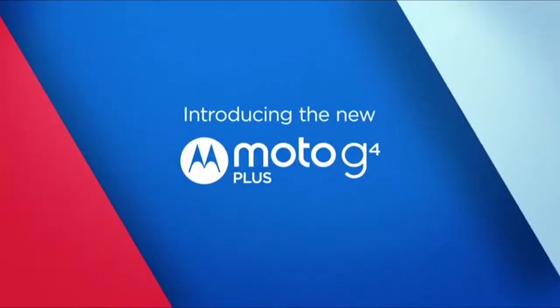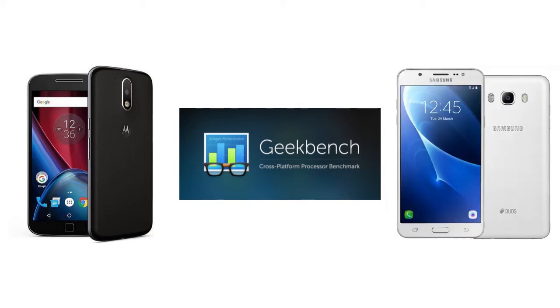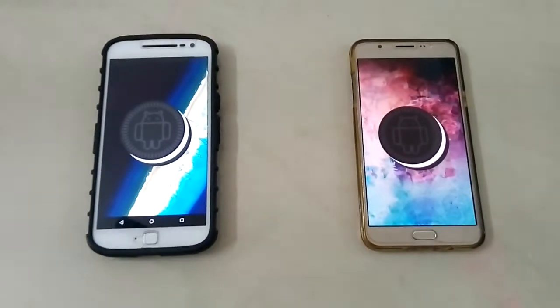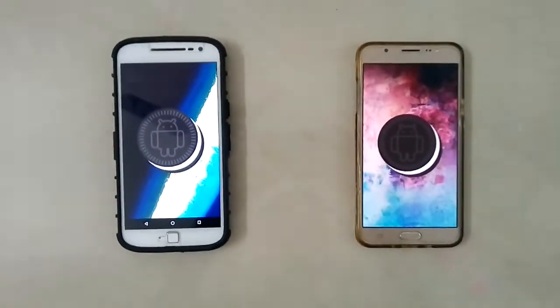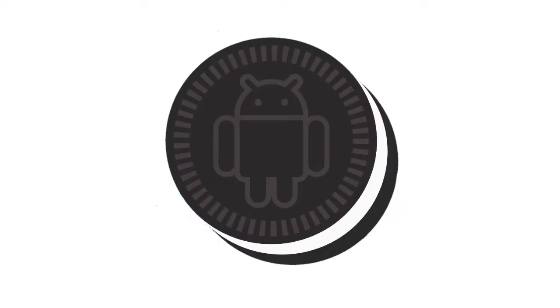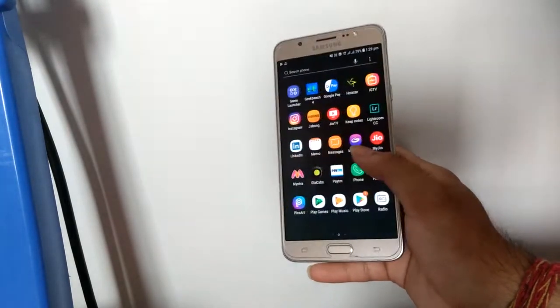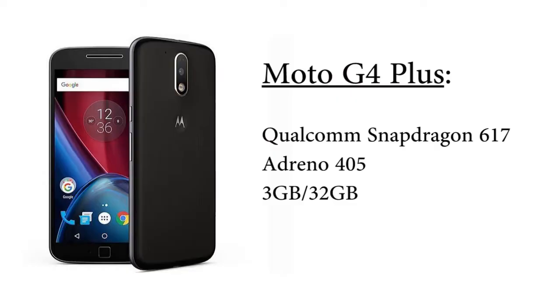Hey, how's it going bros. In this video I'll be comparing the Geekbench score of the Moto G4 Plus with that of the Samsung Galaxy J7 2016, both of which have been updated to Android 8.1.0 Oreo. Both phones fall in the mid-range category and were launched at almost the same time frame, competing against each other. Both were updated from Android Nougat to Android Oreo, even though the J7 2016 got its update way back in November 2018.